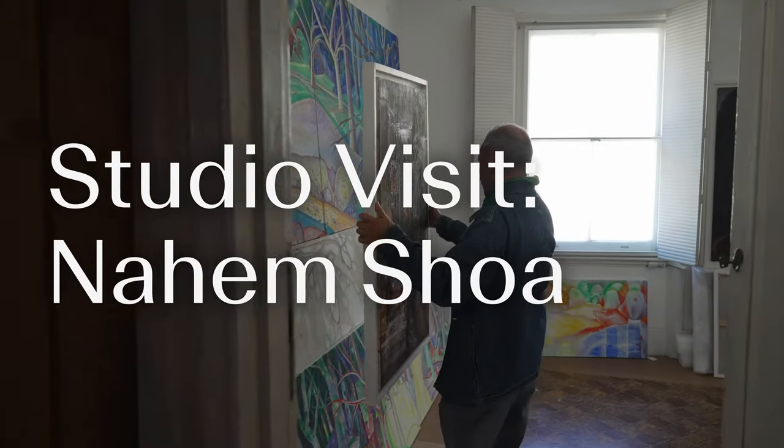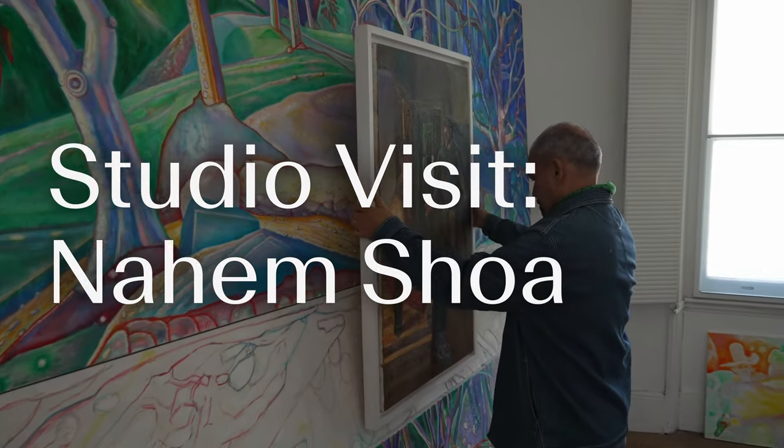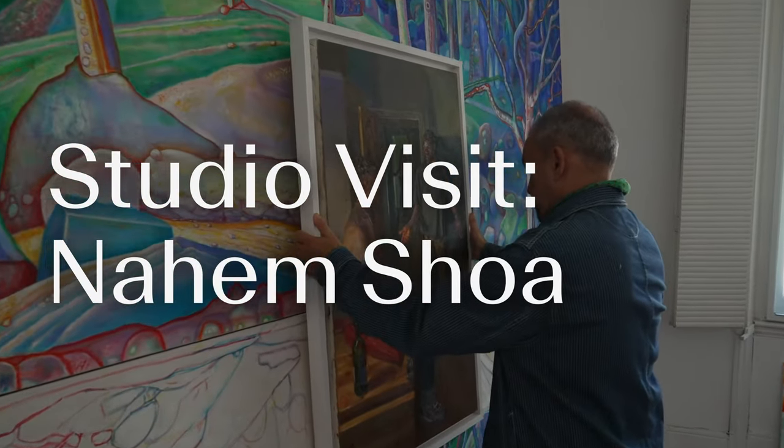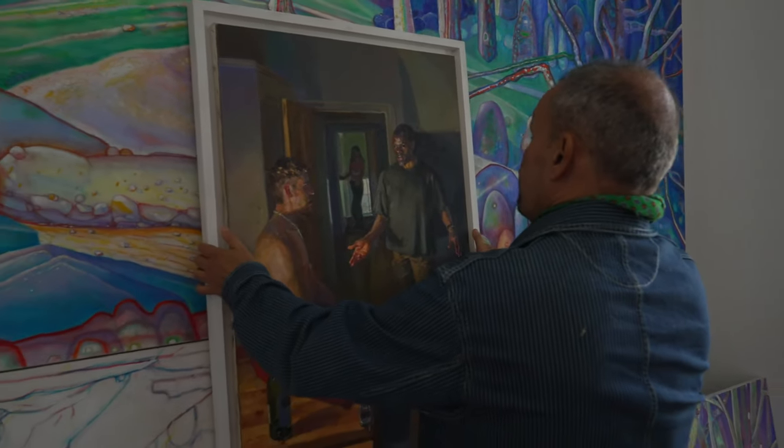My name is Nahim Shoah. I'm a painter and artist. A lot of people when they paint black skin just use brown and umbers and black to mix up black skin, but I use an impressionist palette — the same palette as Monet.